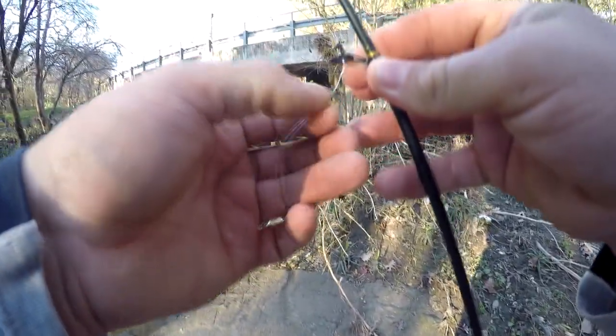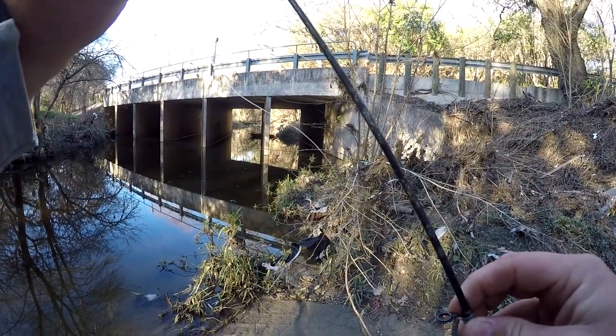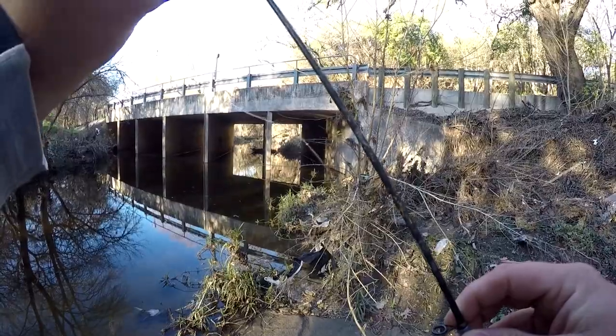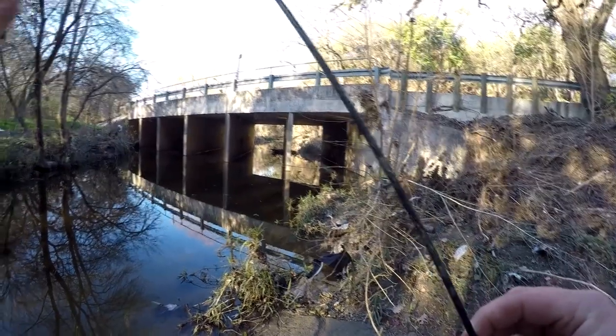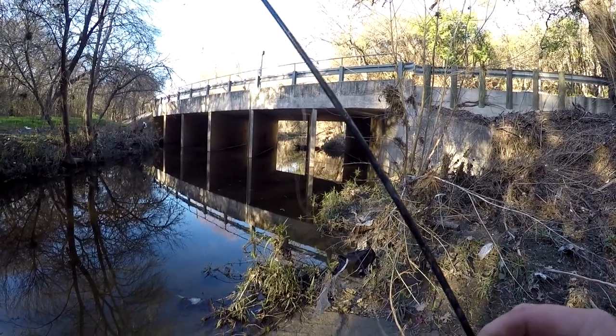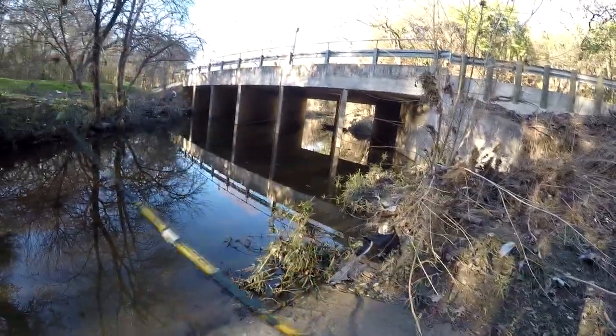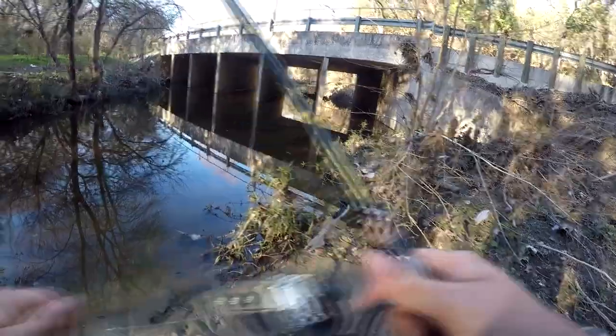As expected with cheap line that's been sitting in a warehouse, it's got some coil memory to it. I really should run it under some warm water, but I don't have access to that at the moment, so I'm just gonna use it as is and hopefully the cold water will straighten out the line.